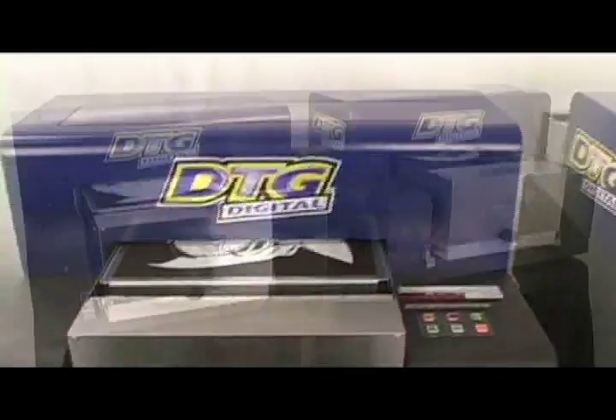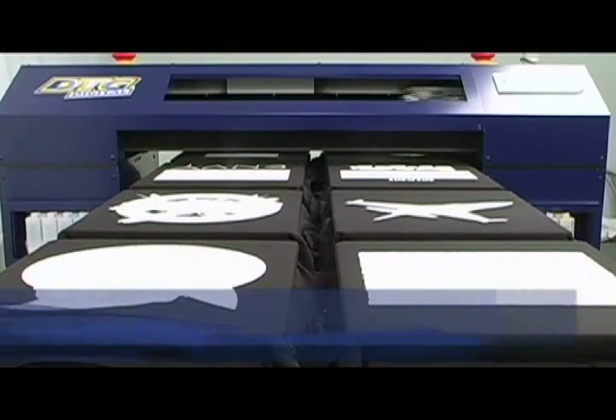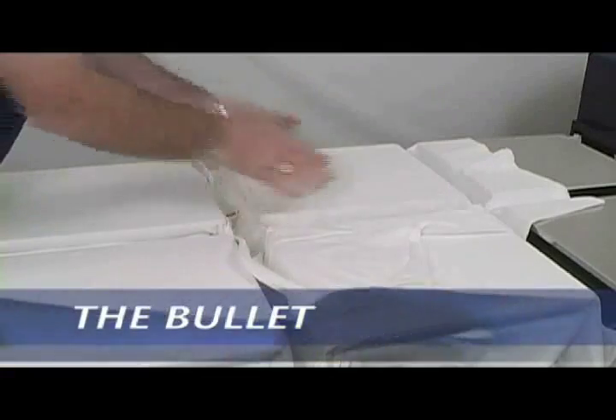Drive multiple DTGs from the same computer to increase your productivity. Larger runs are no problem. With the Bullitt and Express you can print multiple shirts in one loading.